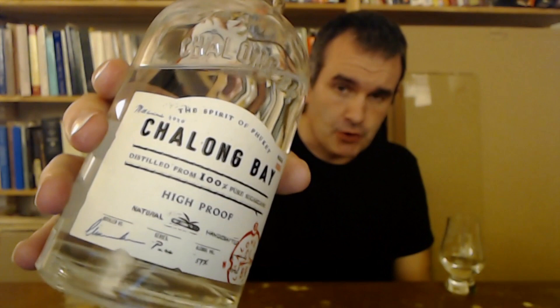Today we are going to Thailand — to Phuket, which is an island off the west coast. This is Xiaolongbei. This is their high proof. It is 57% alcohol. I appreciate their calling this a high proof rather than an over proof. It's 57%. This is vintage 2020, batch number one.